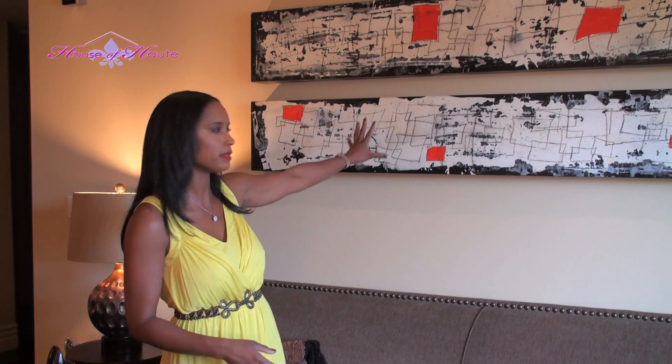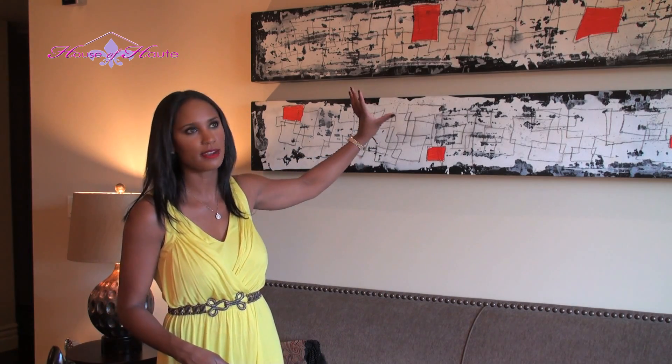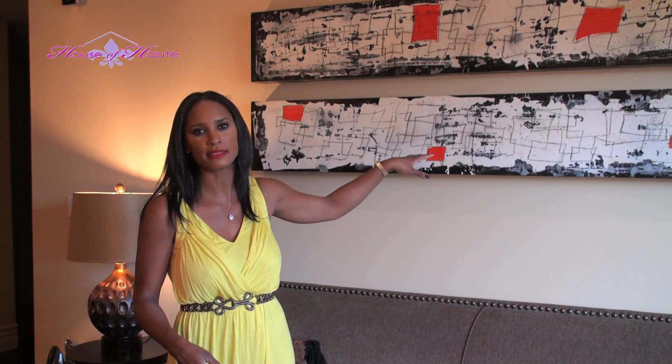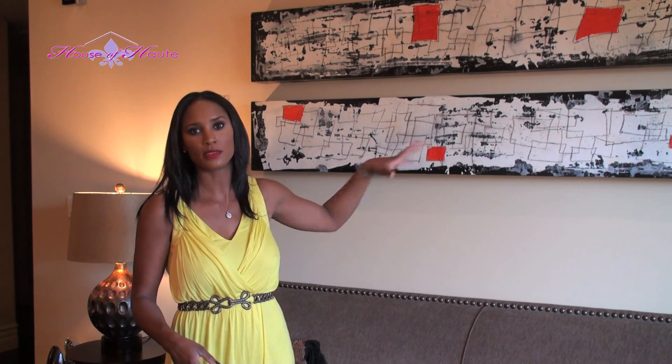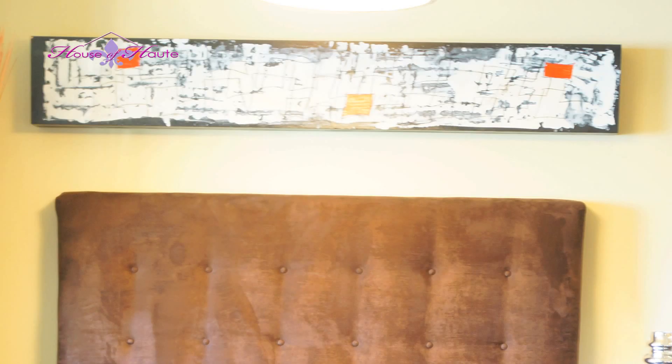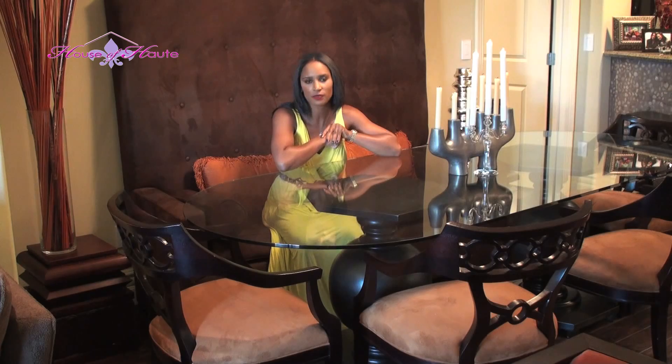These came in a set of three and are really amazing pieces that I didn't have the opportunity to hang in my last house — the wall space completely overwhelmed me. So I hung two of them over the couch and took the third one and hung it over my dining room, that way I was able to tie everything together and make the room flow seamlessly.